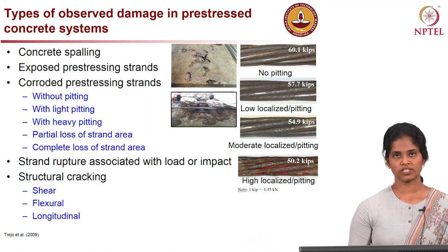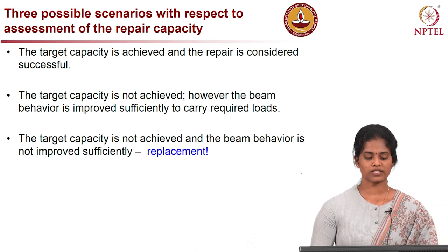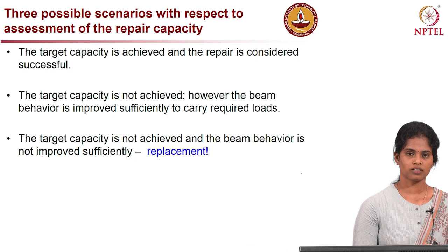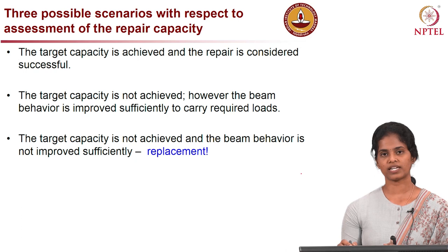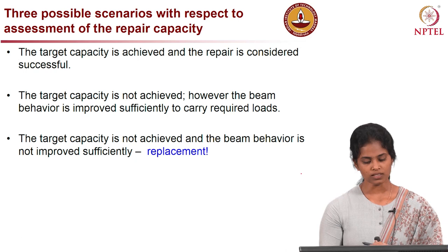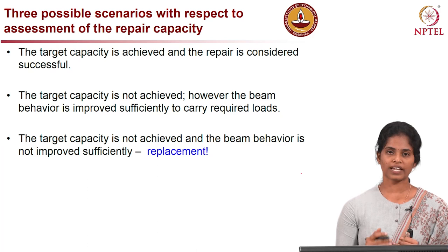Having assessed the damage in pre-stressed concrete systems, we have three possible scenarios to repair the capacity of the member. The first scenario is to achieve the target capacity — meaning the design capacity of the member before it was damaged. In this case, repair is considered successful when the capacity of the repaired member is equivalent to the undamaged member.